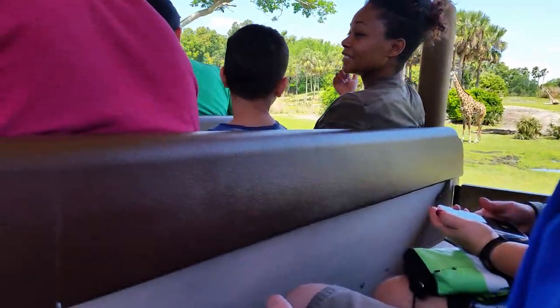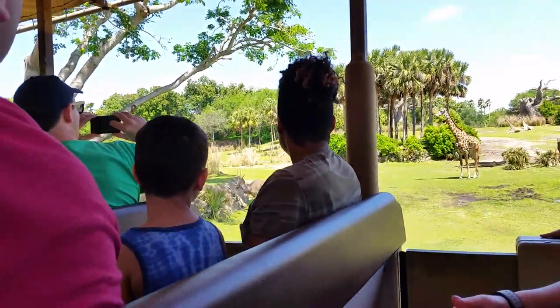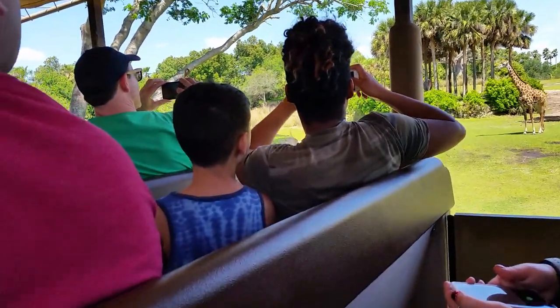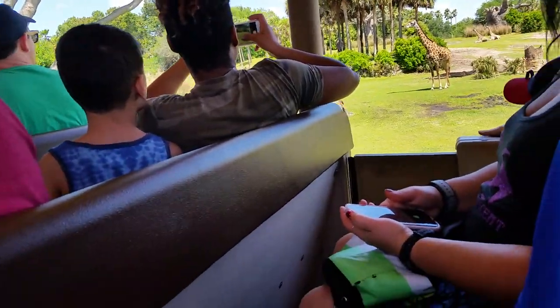There's also a larger tan antelope — this is a Patterson's eland. They are one of the largest antelopes in Africa, and a full-grown male from their shoulders to the ground can be six feet tall. From a standstill position, they can actually jump up to about eight feet straight up in the air.